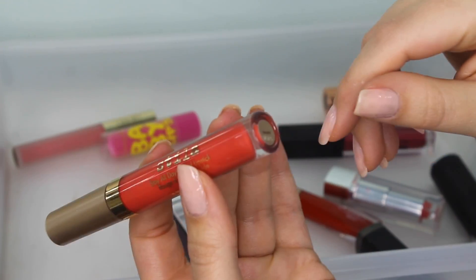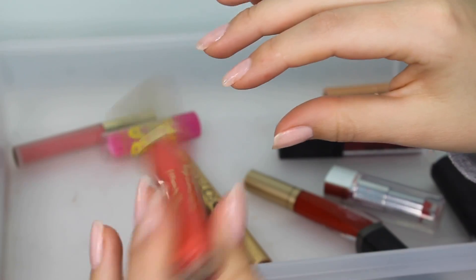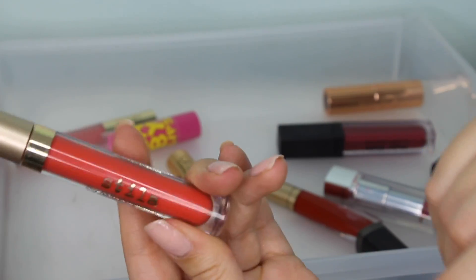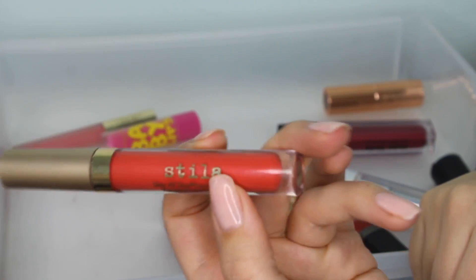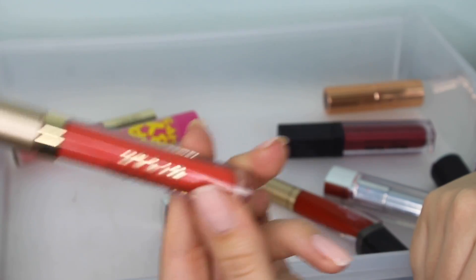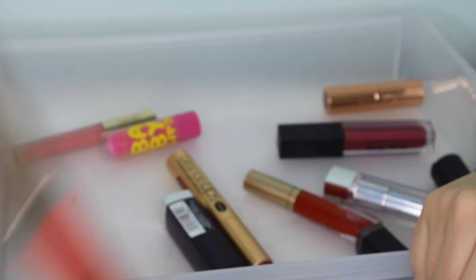I have another liquid lipstick from Stila in the shade Carina — this also might be one that was discontinued. I love this shade in spring; it looks so good with a tan and also in the summertime. I'm definitely keeping this. This was my favorite liquid lipstick formula for the longest time — I still love it, I've just found some others I like equally as much.